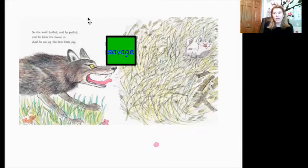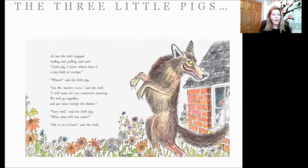And then if you look at this part, he was blowing the house in. So the wolf huffed and he puffed and he blew the house in, and he ate up the first little pig. Well, he was pretty savage there. So I marked that with my sticky note too. You could do this too at home with your book. Okay friends, let's continue reading our book and keep looking for those strong feelings.